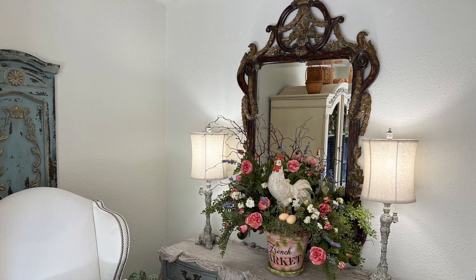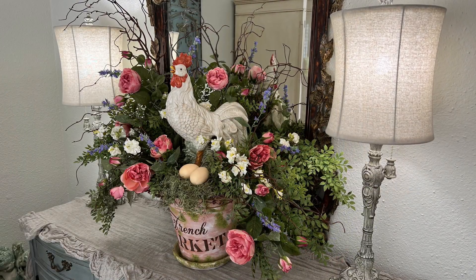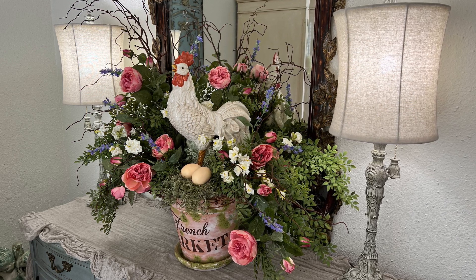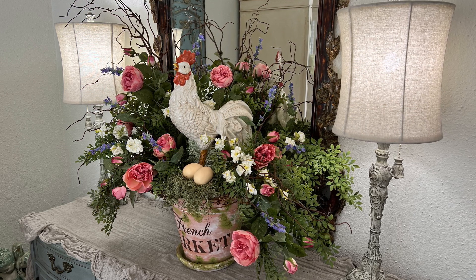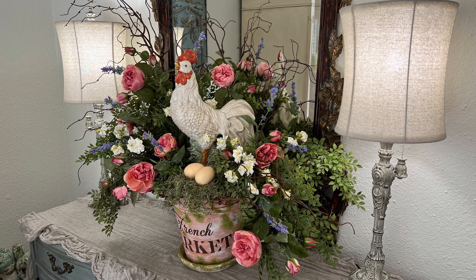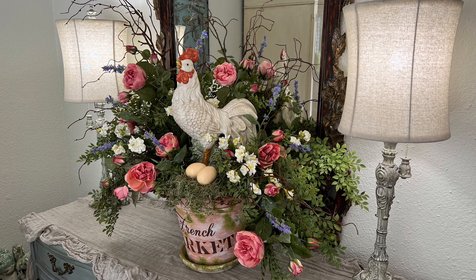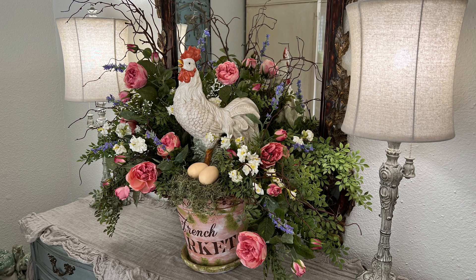Now let's take a look back at the rooster floral arrangement I made a few weeks ago. I explained that I try to only purchase and create things that can do double duty and be used in more than one way here at the condo because of storage issues. I talked about how you could remove the rooster and add a bunny for spring and Easter, or perhaps a birdhouse for a summer garden look. The possibilities are endless for refreshing and renewing your floral arrangements.